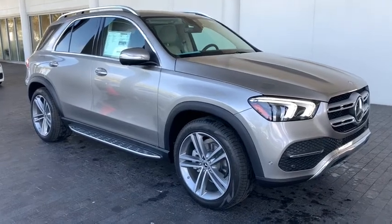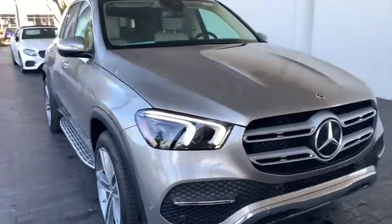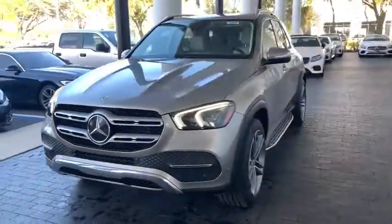Come test drive the 2021 Mercedes GLE. The GLE comes with the full Mercedes luxury experience.